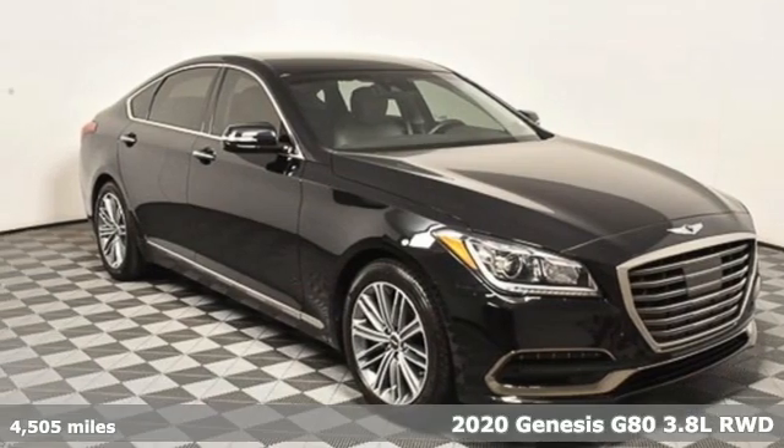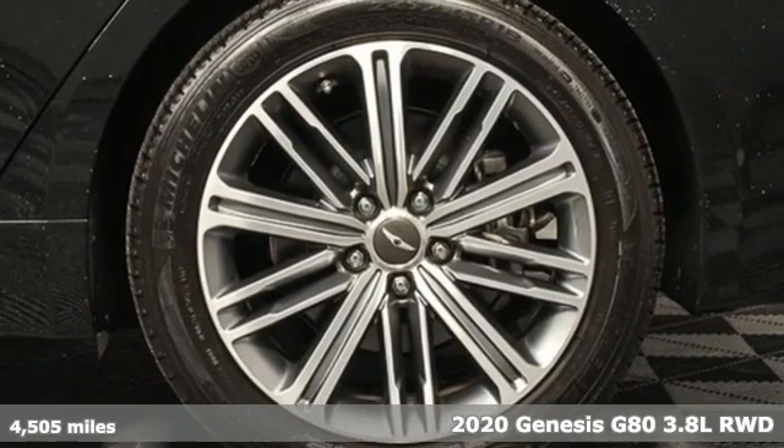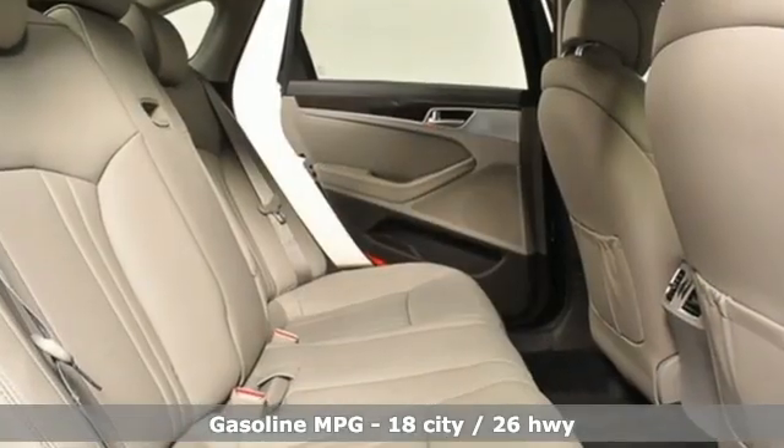Here's a 2020 Genesis G80. Like a breathtaking athlete, this sedan's performance is as graceful and beautiful as it is powerful. It's equipped for all your driving needs and wants.